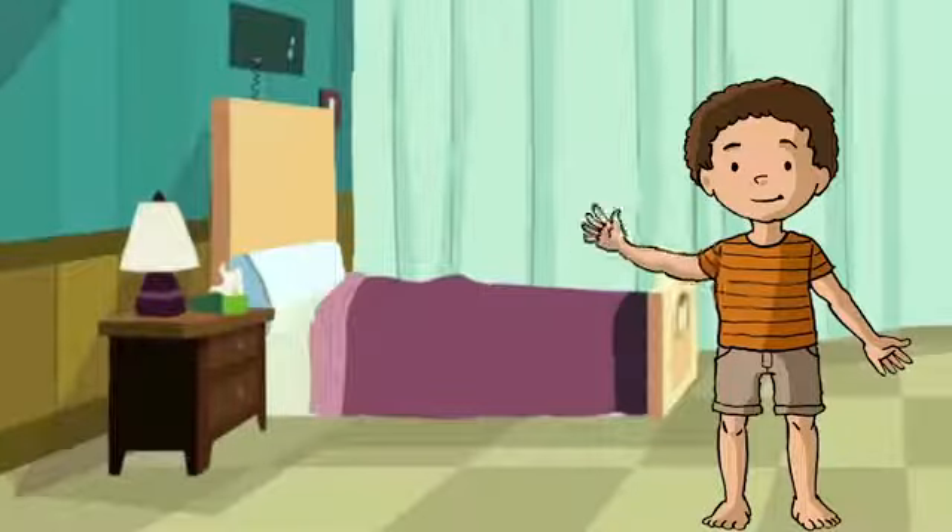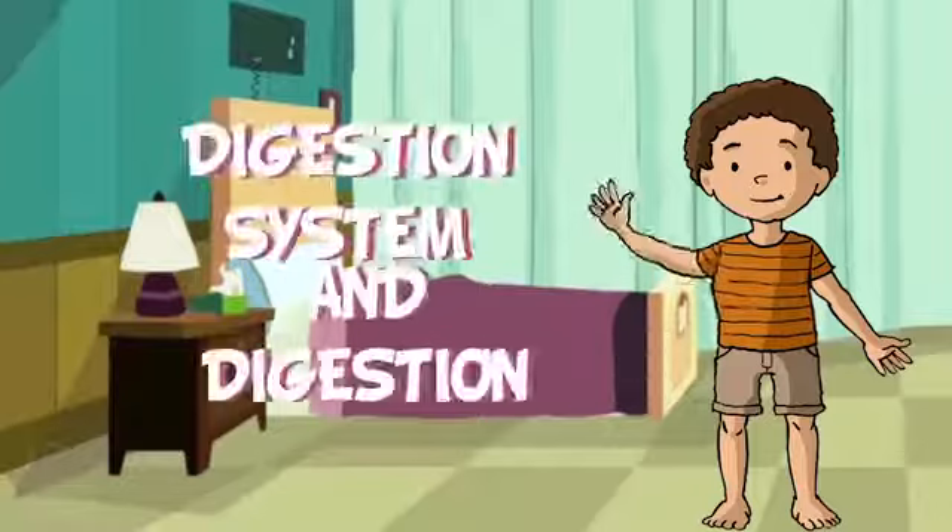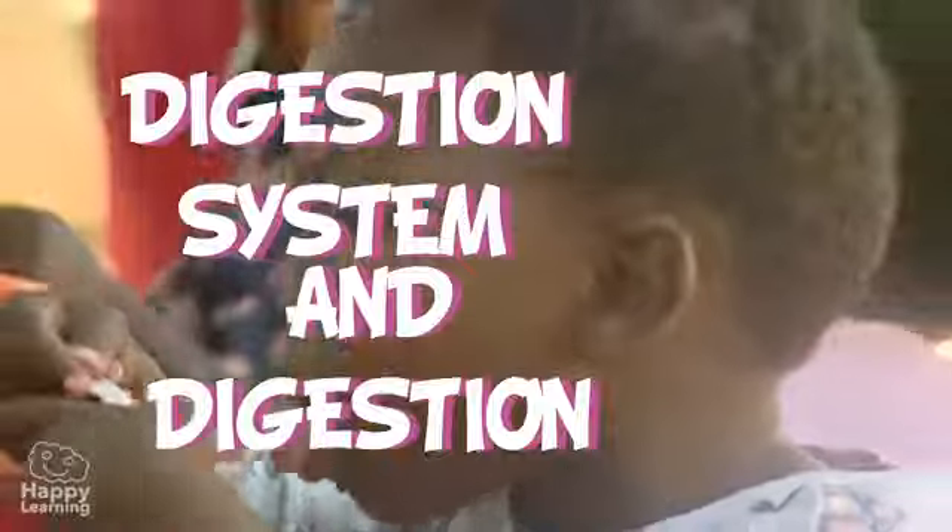Hello friends and welcome to a new Happy Learning video. Today we're going to learn about the digestive system and digestion.